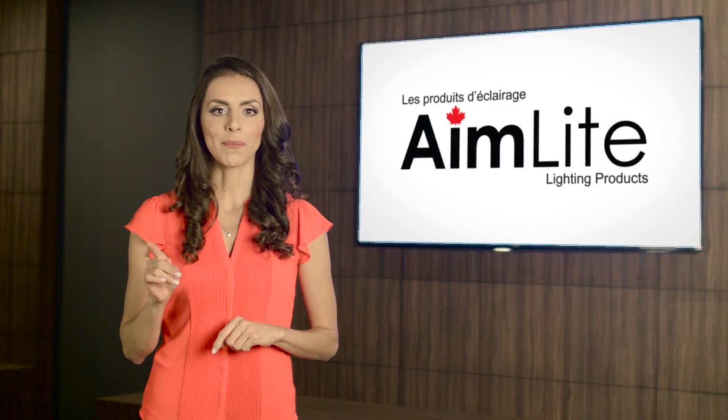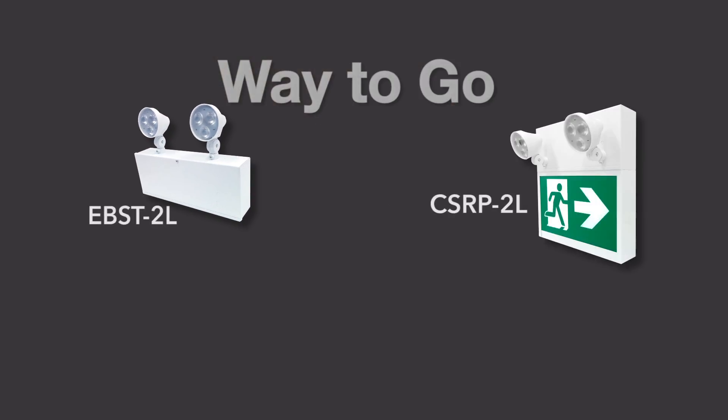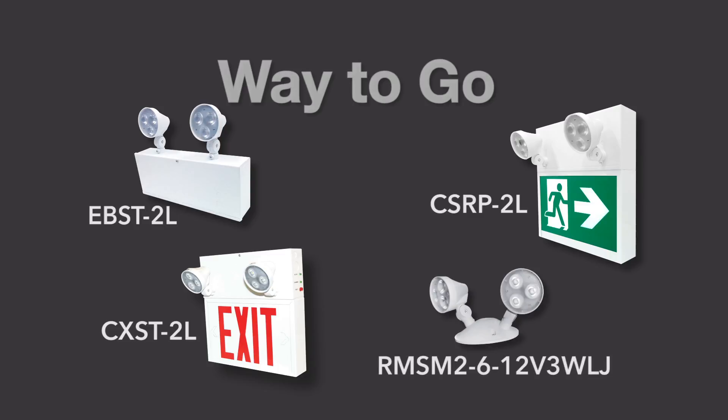The Way2Go product family has all the options you need. We have a steel battery running man combination unit and a steel battery exit combination unit. There's also a 3 watt double remote head to complete the family with an incredible 77 foot spacing.